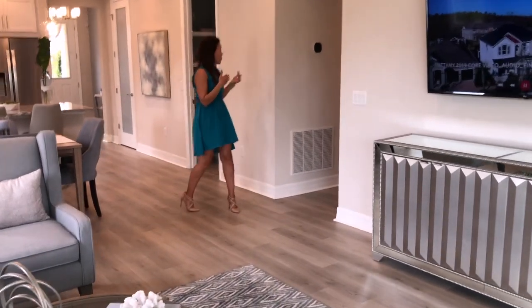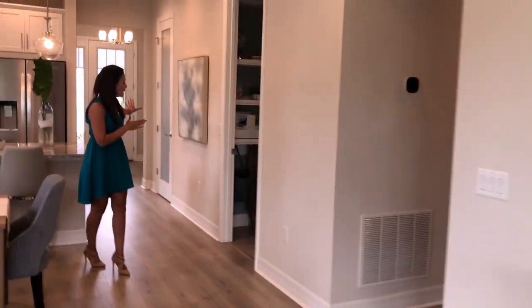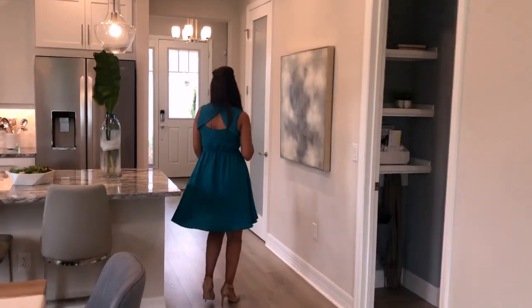Now, other than the laundry room, we also have the pantry. The kitchen does have a pantry door right here — very comfortable.